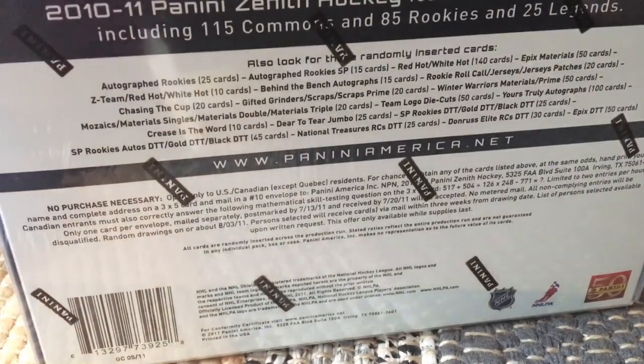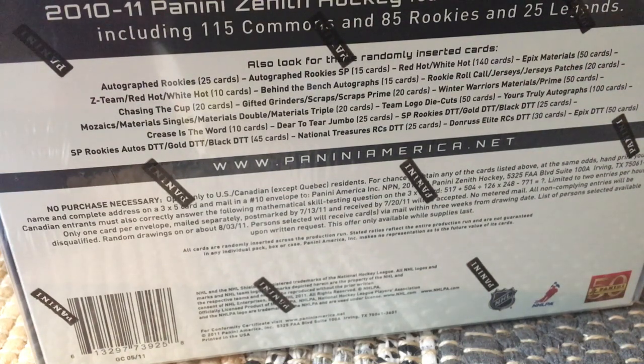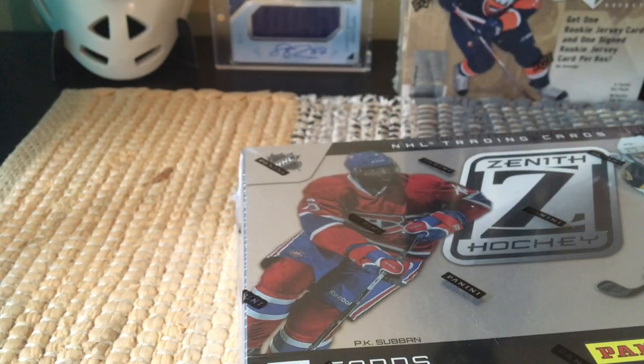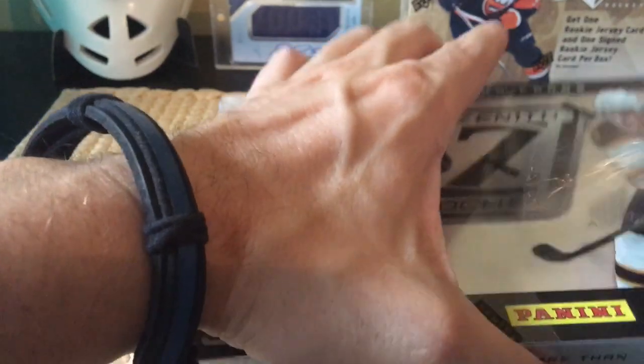Beyond that, we see our verbiage on the box — we should get three autos and memorabilia cards, one Zenith rookie card, four short print legends, a Dare to Terror box topper which is a large card with a card within it, one red parallel, one gifted grinder, and one Crease Is The Word. It's a good rookie class: Tyler Seguin, Taylor Hall, Jeff Skinner, PK Subban, Nazem Kadri, Nino Niederreiter, and a bunch of other people with great hockey names.